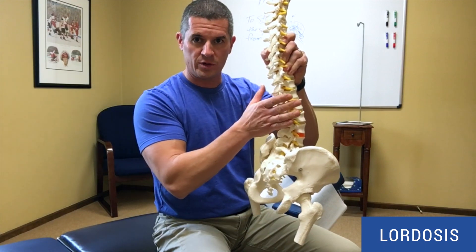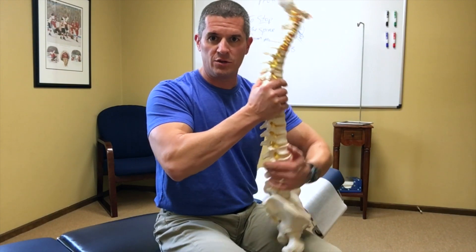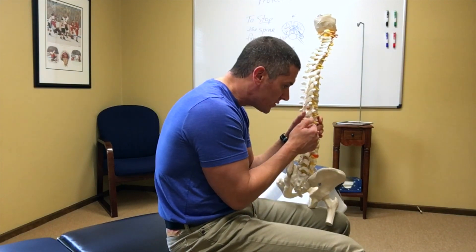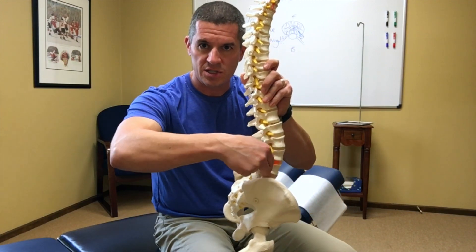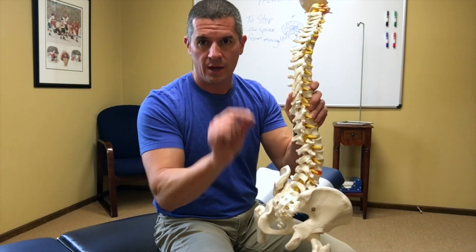Lordosis is the lower back curve. We talked about the need to keep it in this position so you don't get pain and so you don't break down the discs. If that curve leaves lordosis and you flatten it out — like your teenage son or daughter sitting slumped on their phone — that's why patients come in saying their back hurts when they sit. Keep it in lordosis and the discs stay right in the center of the vertebral column. They will not bulge backwards and push against the nerve.